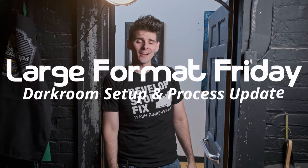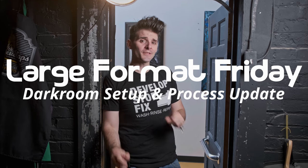Hey there, and welcome to Large Format Friday. I'm your host, Matt Mirage, and if this is the first time you're stopping by, here's a playlist of all of our LFF episodes. And if you haven't subscribed yet, each and every Friday there's going to be something new in the world of large format photography.